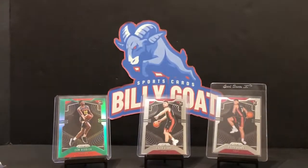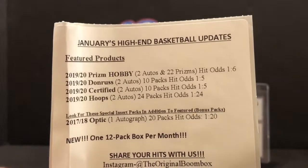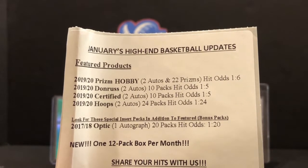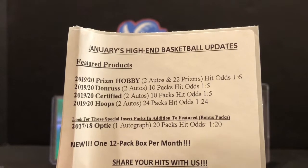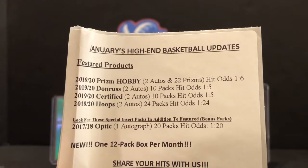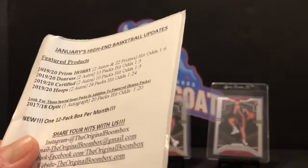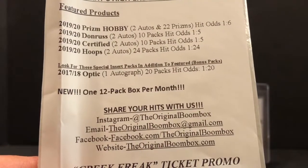Here we have Prism hobby - these are the guaranteed packs or the featured packs. We also got Donruss. Odds on the Prism hobby is one in six, Donruss one in five, and Certified which is one in five, Hoops one in 24 - not as good odds. And 17-18 Optic - looks like we didn't get that in this box, no Optic.